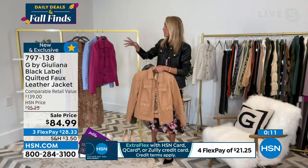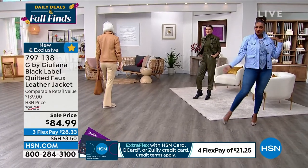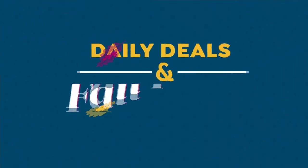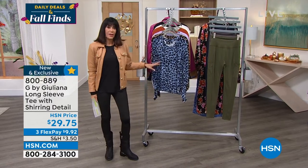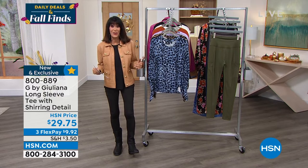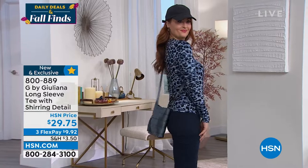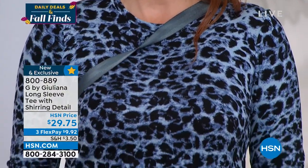If you live somewhere it doesn't get as cold — Florida, Texas — the blue violet is really stunning. For that great fall jacket, go for the sandalwood or olive. Item number 797138. Now let me show you additional items I'm wearing — a tee. Not all tees are created equal. This feels incredibly soft — 25 inches in a medium, 28 in a 3X, made from beautiful viscose with 5% spandex. $29.75, first airing today.